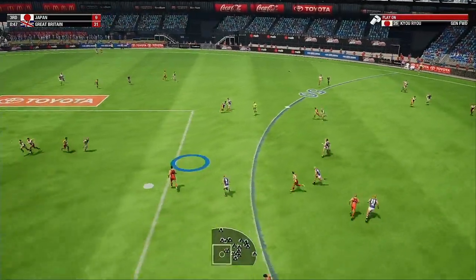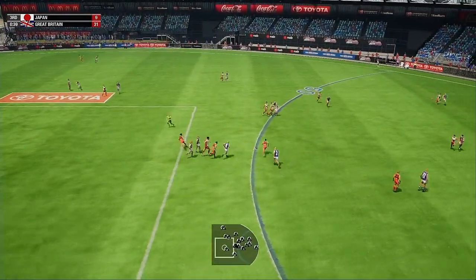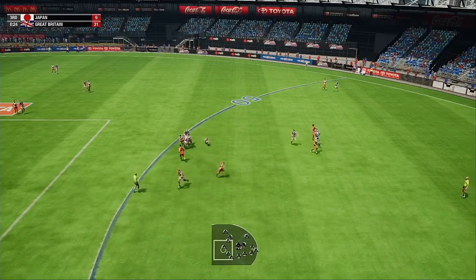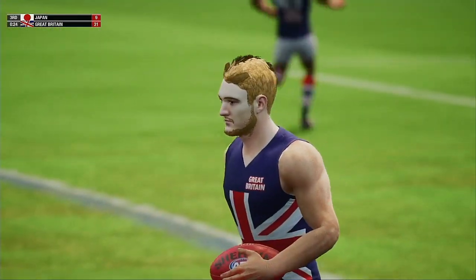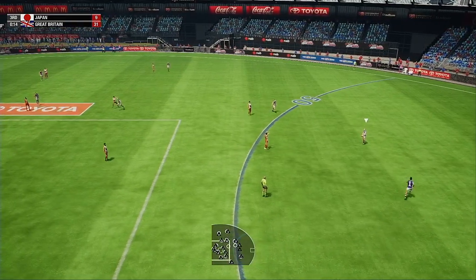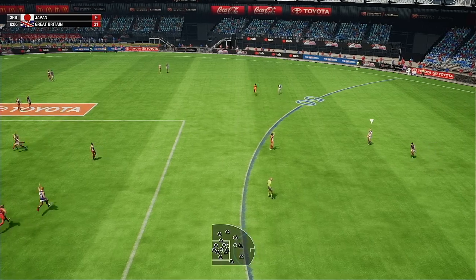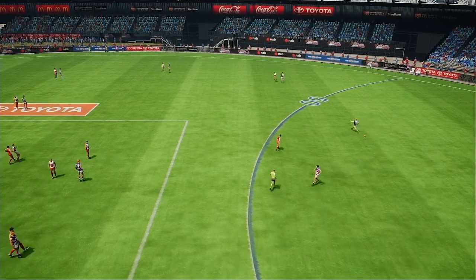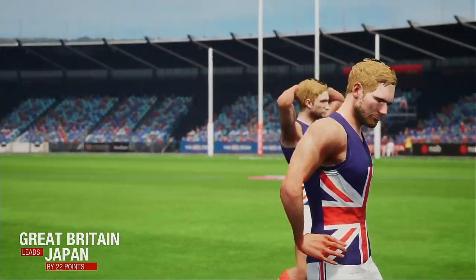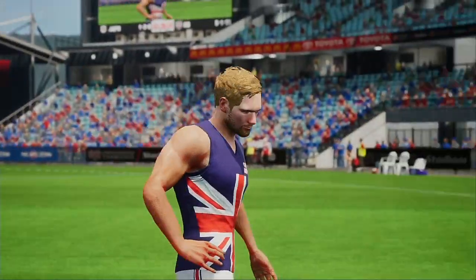50 metres out — bit of an angle for this kick. Dug out the loose ball — needs a bit of a rest. Steps around his opponent — couldn't get the hand pass away so he just threw it. What are your thoughts after that third quarter, Gaz? Great Britain walk into three-quarter time with the lead and the confidence they can win this game.